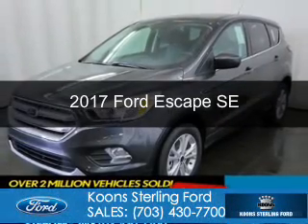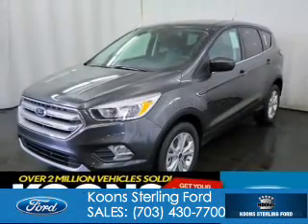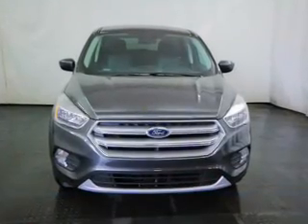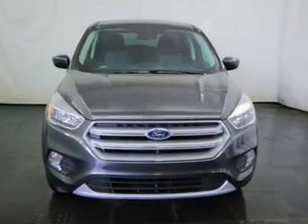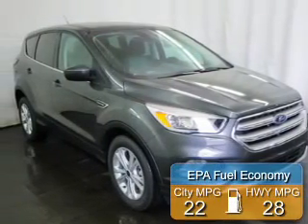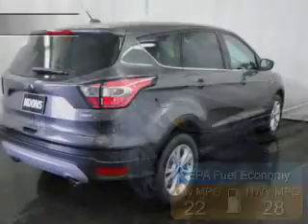This is a new 2017 Ford Escape. It's powered by four-wheel drive, a 1.5 liter four-cylinder engine, and a six-speed automatic transmission. Great fuel efficiency saves you money by requiring fewer trips to the gas station.